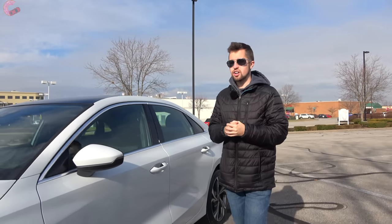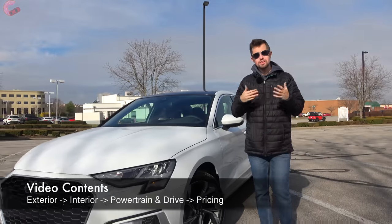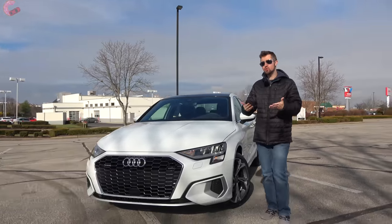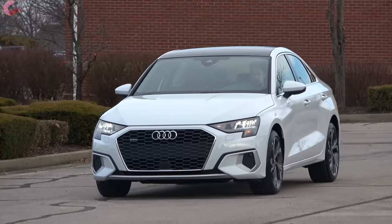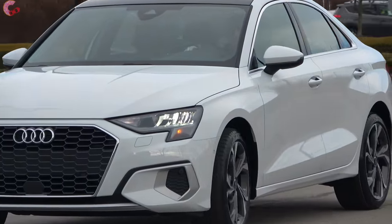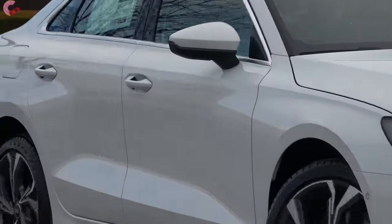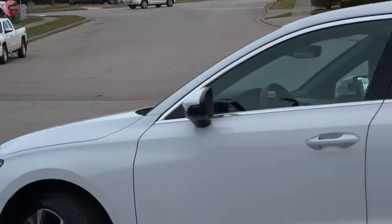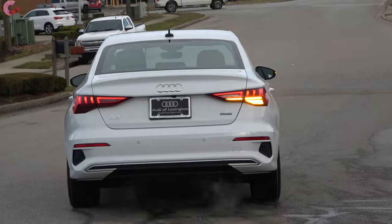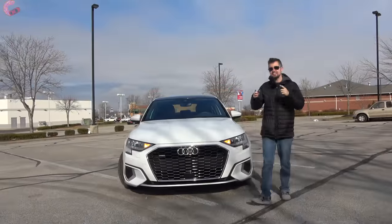A very important product in any brand's lineup is their most affordable vehicle, because it represents the most obtainable model that new luxury buyers can aspire for. That's what I'm standing next to right now — the all-new Audi A3, their premium small sedan that takes a lot of style and tech from its bigger siblings and brings it down to a starting price of only $33,900. Let's go ahead and see if this is the Audi sedan to buy.